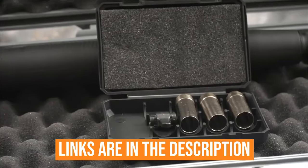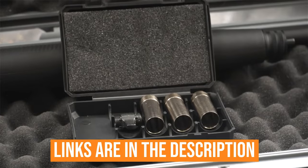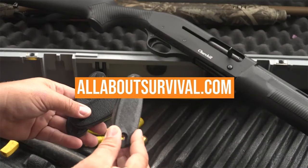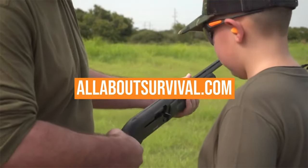Links to all products mentioned in the video are in the description below. You can also find a more detailed analysis and comparison tool on our website, allaboutsurvival.com. So let's go ahead and get started.